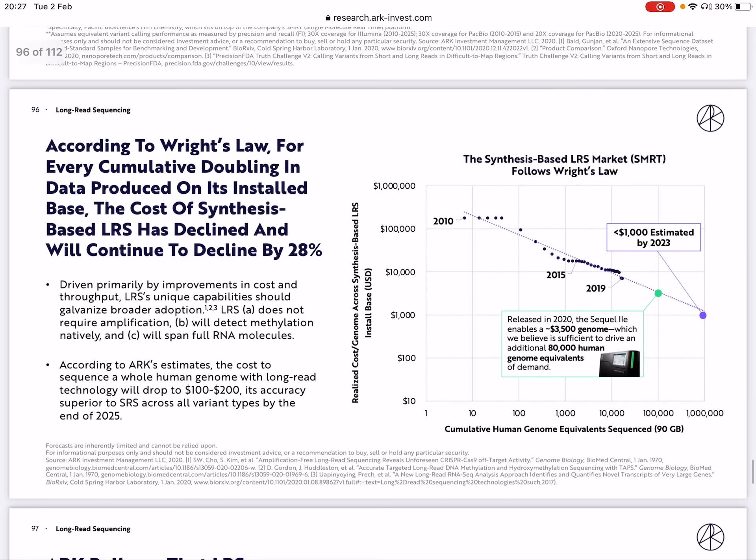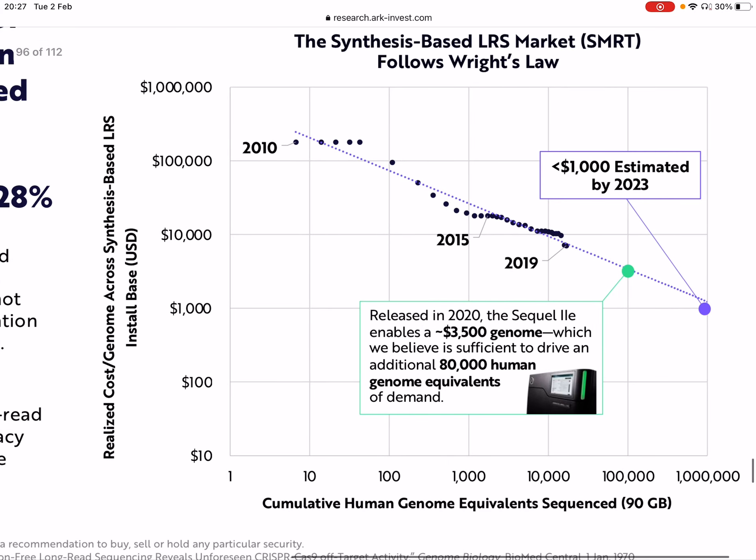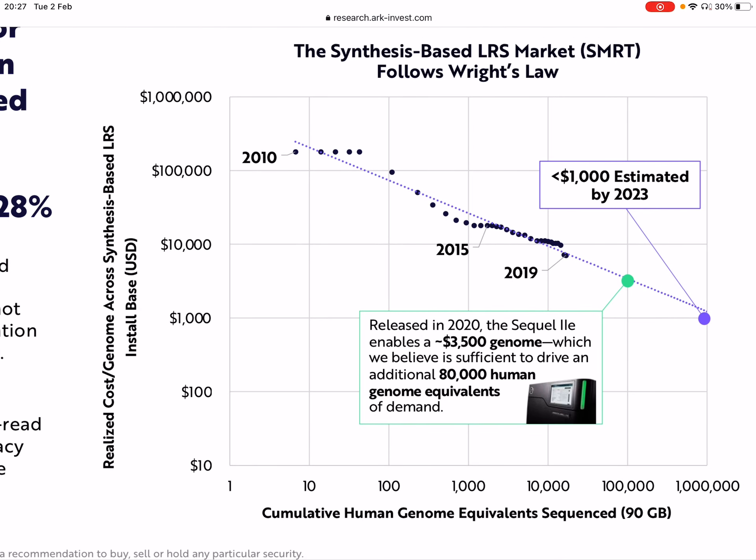ARK is using Wright's Law to explain how the cost of long-read sequencing is declining over the years. According to Wright's Law, for every cumulative doubling in data produced, you get a 28% decline in the cost of sequencing. In 2010, the price to sequence a genome cost over $100,000. Just 10 years later, that cost dropped to $3,500 using long-read sequencing. By 2023, ARK believes that cost would go down to less than $1,000, which is amazing.